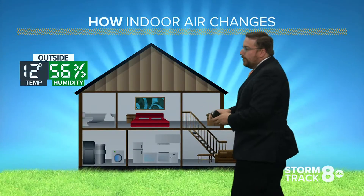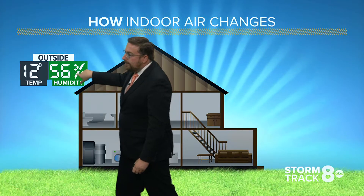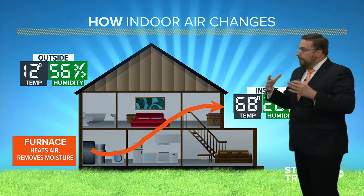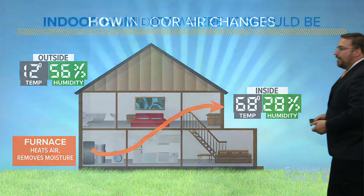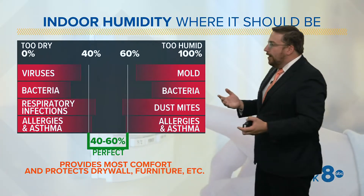During the winter, you could have plenty of humidity outside. Here's an example: outside air at 12 degrees with a relative humidity of 56%. But when you pull that in and heat it inside your home, you're going to take away a lot of that moisture because you're heating the air. That could go down to as low as 28% humidity. And there are some consequences to low humidity in your house.